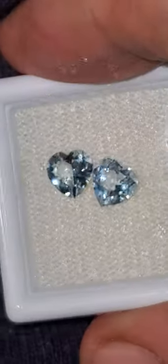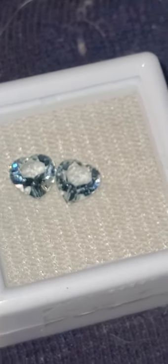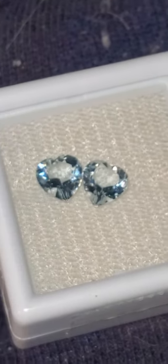Those are little diamonds from Sun Asher. He is one of the premier diamond cutters in the entire world. I paid a whopping $33.97 for four of them.